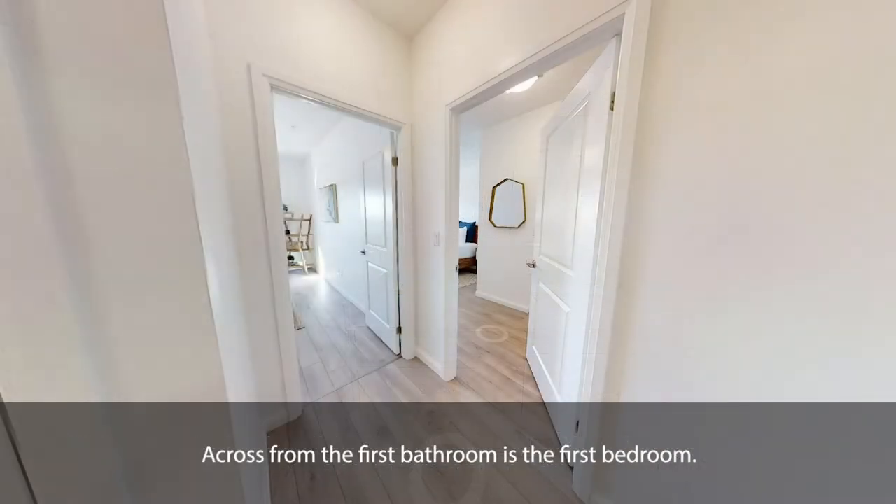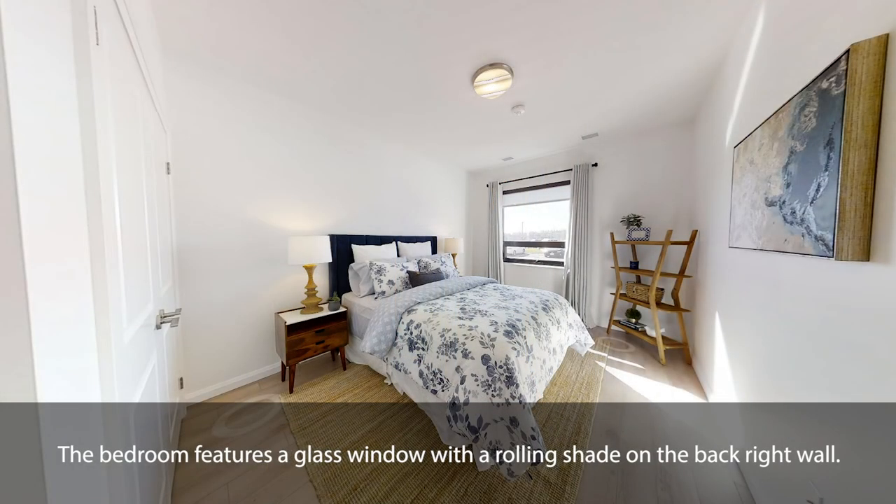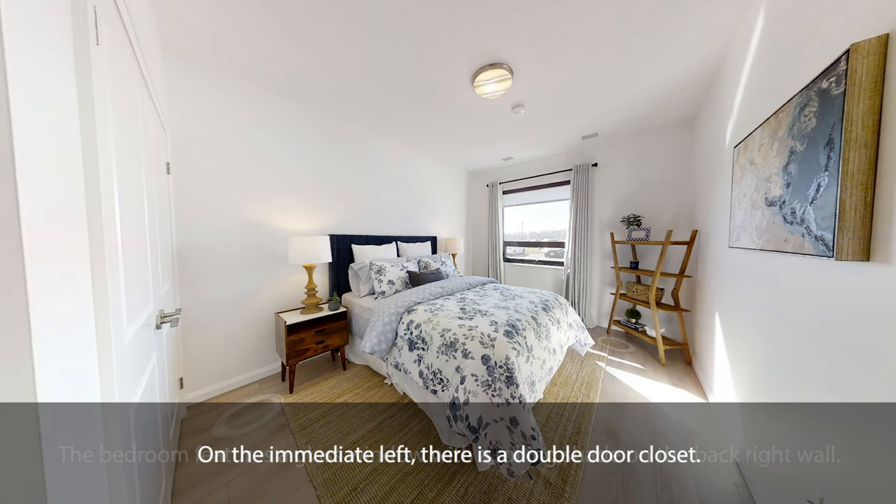Across from the first bathroom is the first bedroom. The bedroom features a glass window with a rolling shade on the back right wall. On the immediate left, there is a double-door closet.